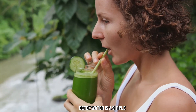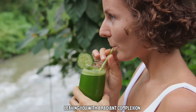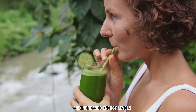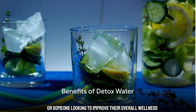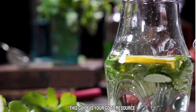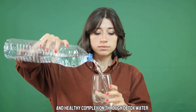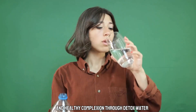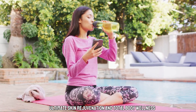Detox Water is a simple and effective way to rid your body of harmful toxins, leaving you with a radiant complexion and increased energy levels. Whether you're a skincare enthusiast or someone looking to improve their overall wellness, this guide is your go-to resource. Discover the secrets to achieving a naturally glowing and healthy complexion through Detox Water. Join us on this refreshing journey towards ultimate skin rejuvenation and total body wellness.